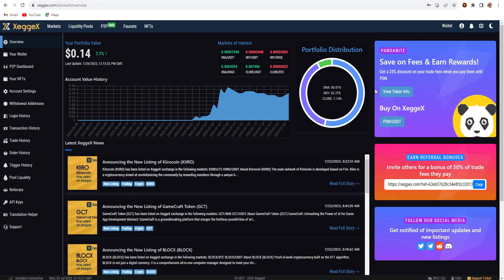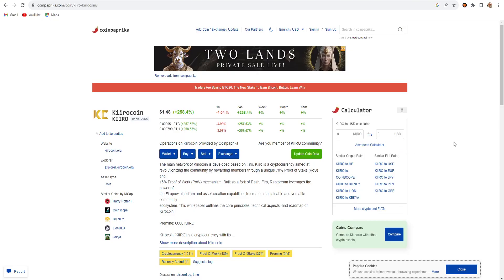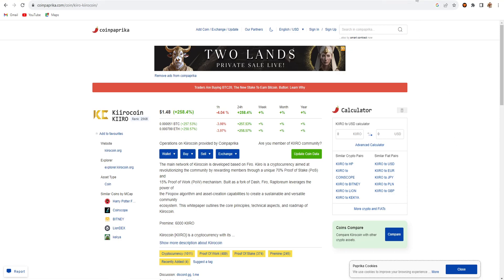Right now the price of Kiro coin is $1.48 on CoinCaprica and on LiveCoinWatch it's also around $1.44. This is not listed right now on CoinMarketCap or CoinGecko, so that's why you can watch the price on those platforms instead.